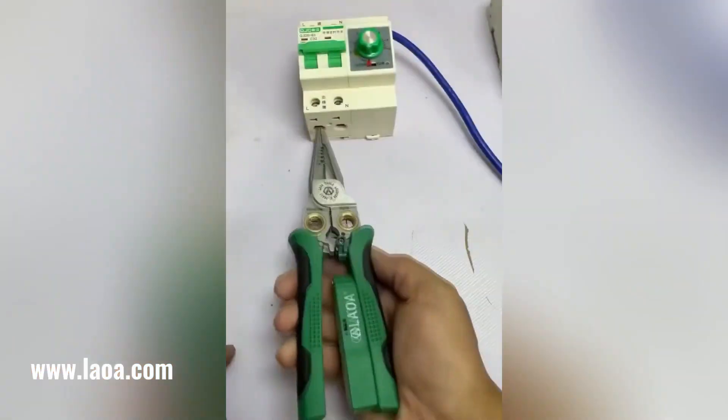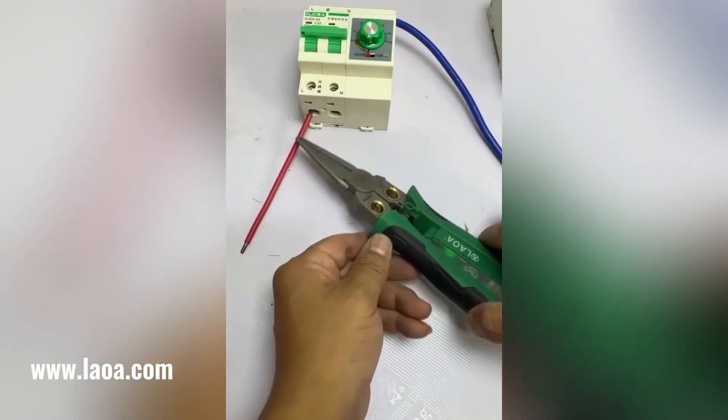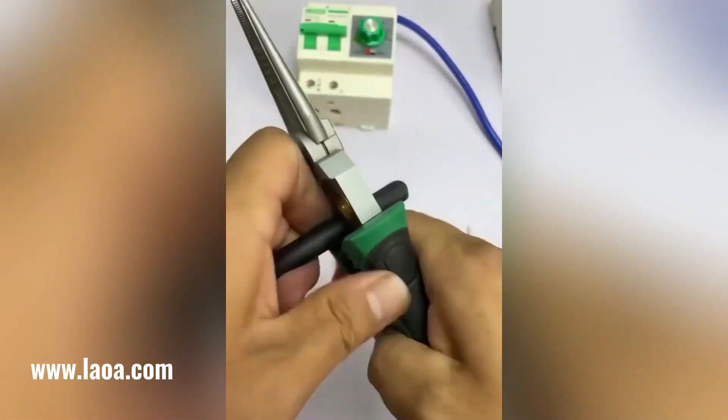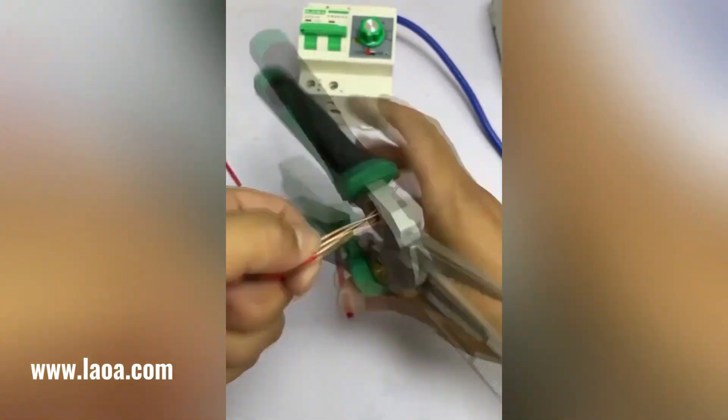The Laowa 8-in-1 Multifunctional Wire Stripping Pliers is a versatile tool designed to streamline various electrical tasks. This compact tool combines several functions into a single unit, making it an essential addition to any electrician's toolkit.